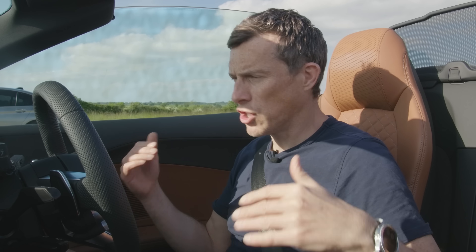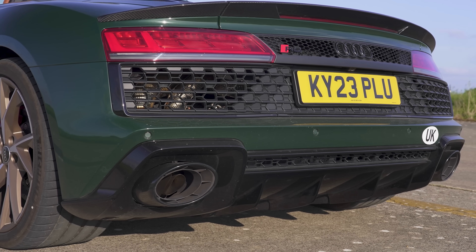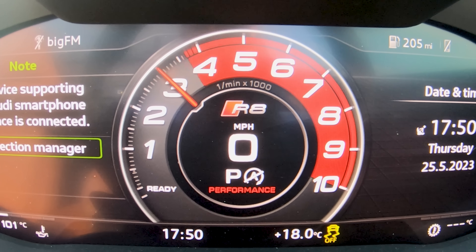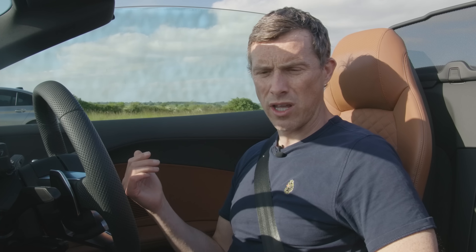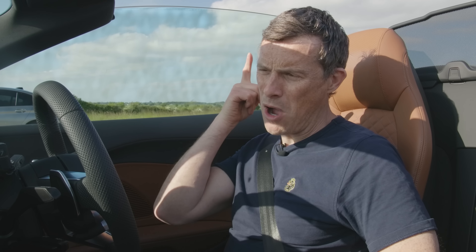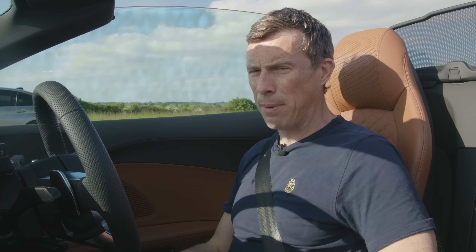Before we race, we should do the customary CarWow sound check. I'm going to rev up this V10 — bet it sounds awesome, right? But I've got the sports exhaust and it's not letting me rev past 3,000 RPM. My red line is at eight and a half thousand and it's only giving me 3,000 revs when stationary. That is the most ridiculous soft limiter on any car ever. May as well be a bloody EV.